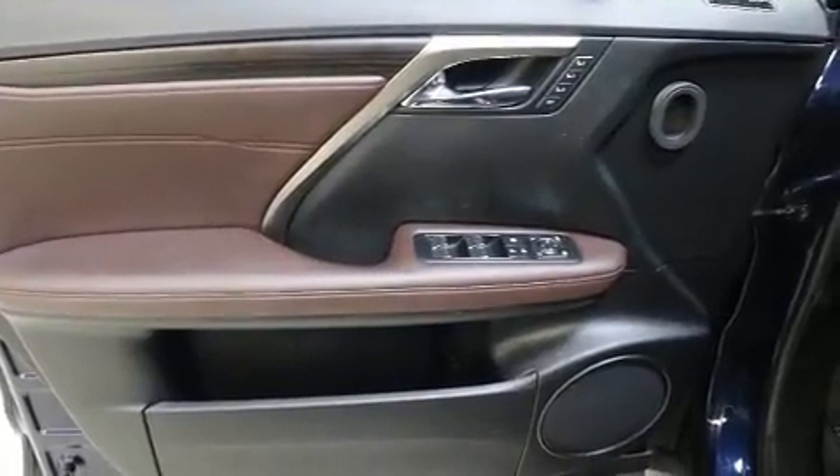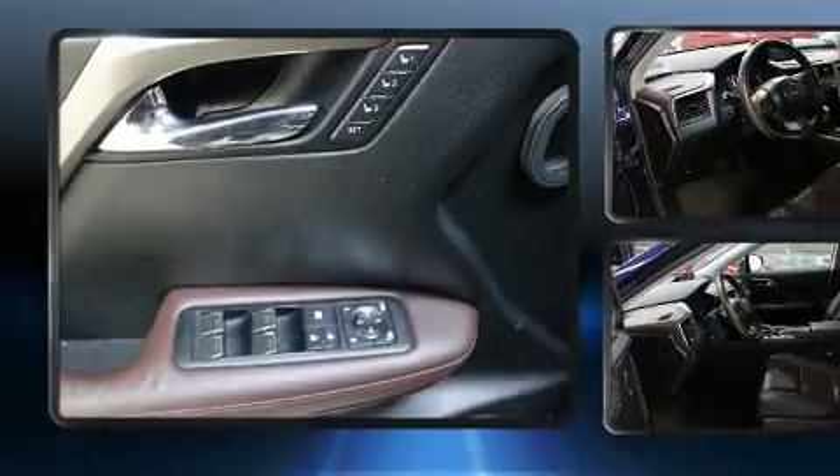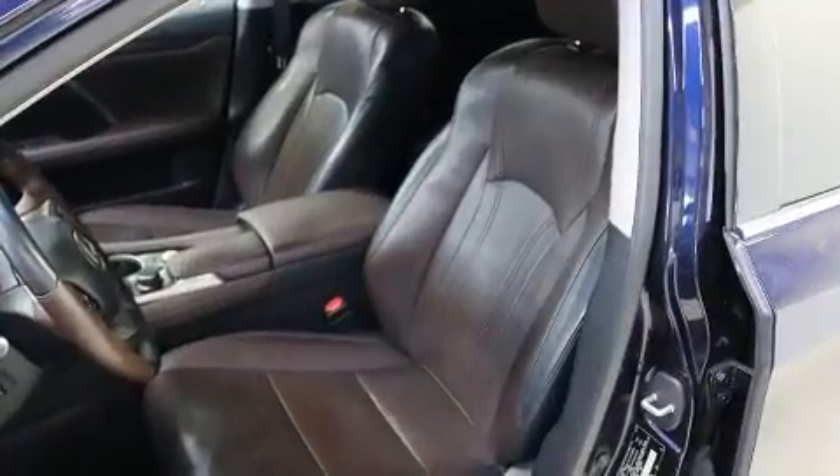Lexus also prioritized safety and security with features such as head curtain airbags, front and rear side impact airbags, anti-whiplash front head restraints, a panic alarm, an emergency communication system, and four-wheel disc brakes with ABS. Sophisticated all-wheel drive technology maintains a firm grip on the road.